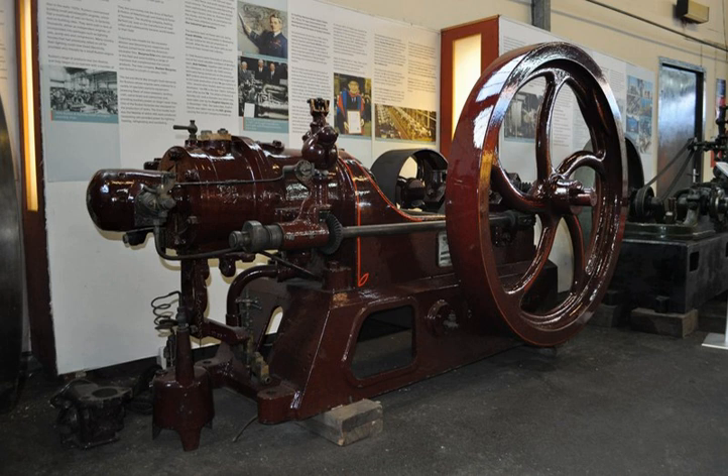Ackroyd Stuart's engines were built from 26 June 1891 by Richard Hornsby and Sons in Grantham, a large manufacturer of steam engines and agricultural equipment, as the Hornsby Ackroyd Patent oil engine under license, and were first sold commercially on 8 July 1892. Other engineering companies had been offered the option of manufacturing the engine, but they saw it as a threat to their business, and so declined the offer.